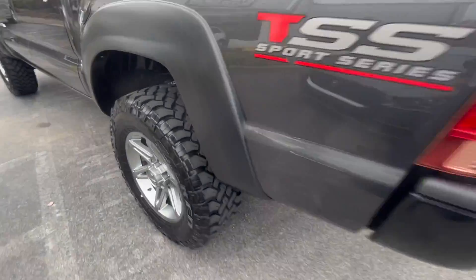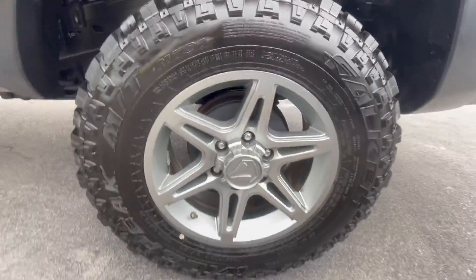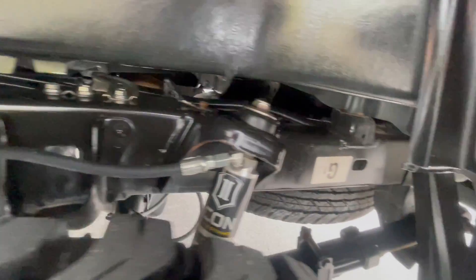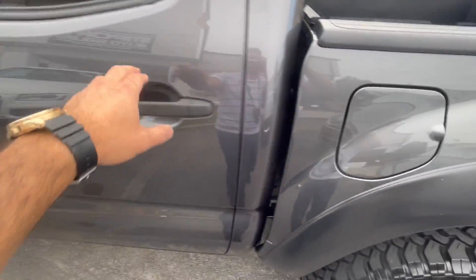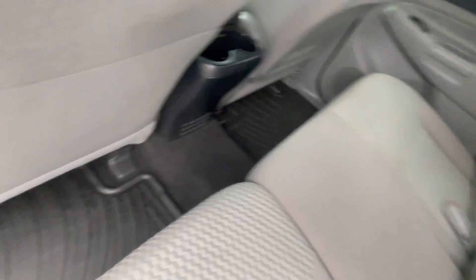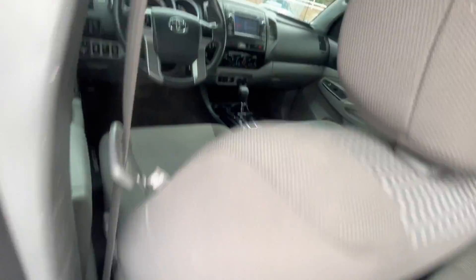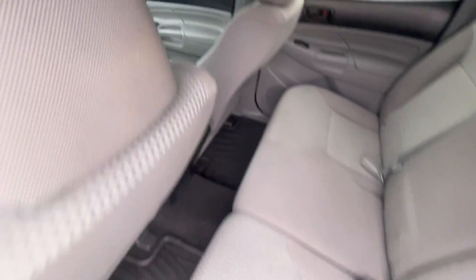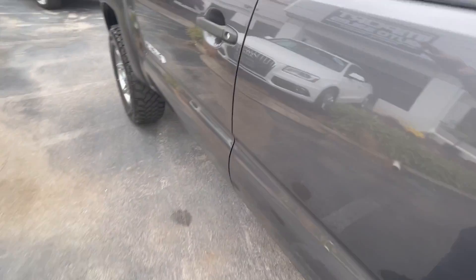TSS sport series — check out these wheels, gorgeous, mint condition. The tires are like brand new as well. Inside, this Tacoma is really nice and clean. It's got the Toyota all-weather floor mats, Bluetooth phone connectivity, and tinted windows.